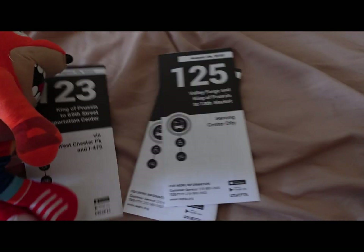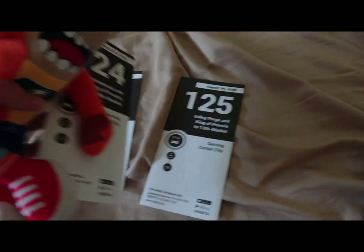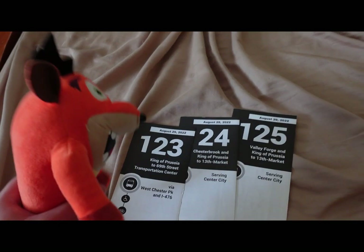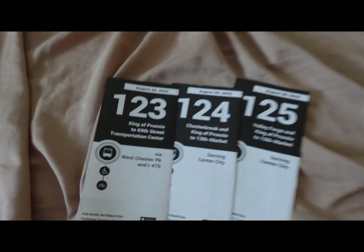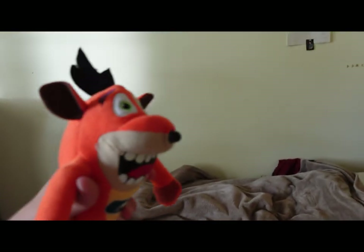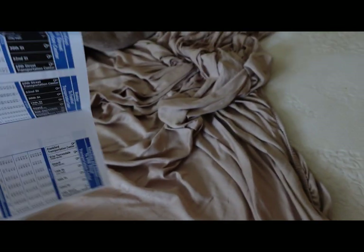There are those routes that are able to go to King of Prussia, King of Prussia Mall. And first, we must take the Market-Frankford line.